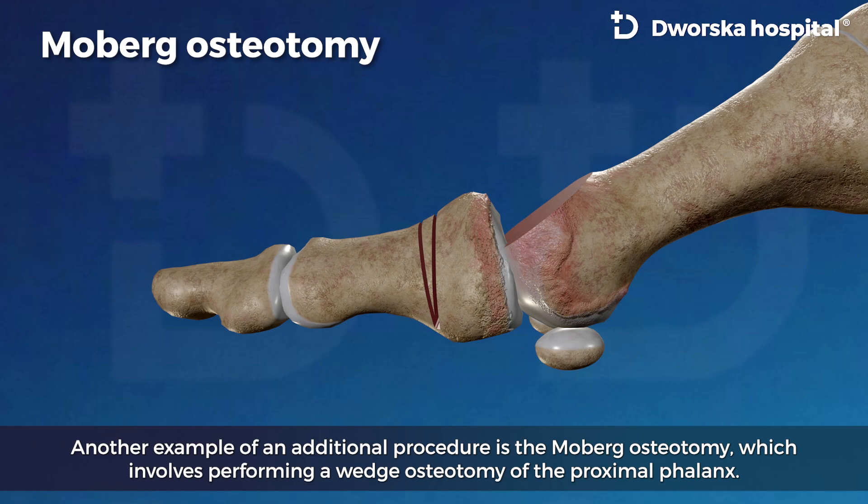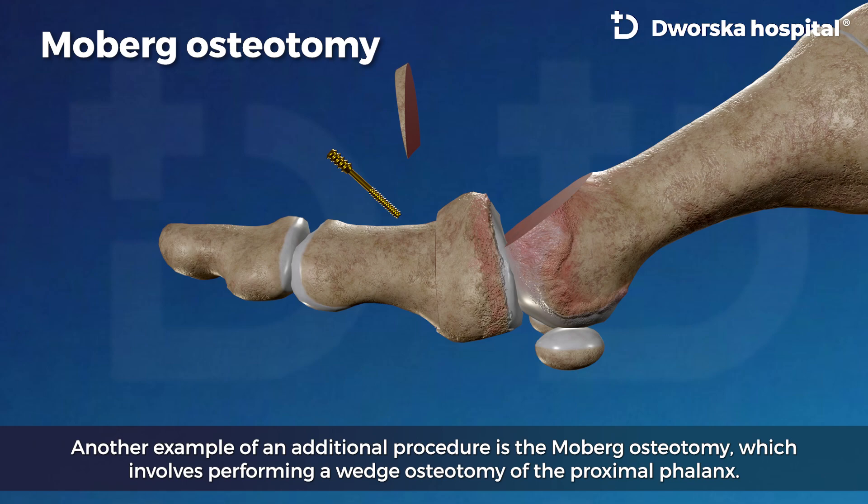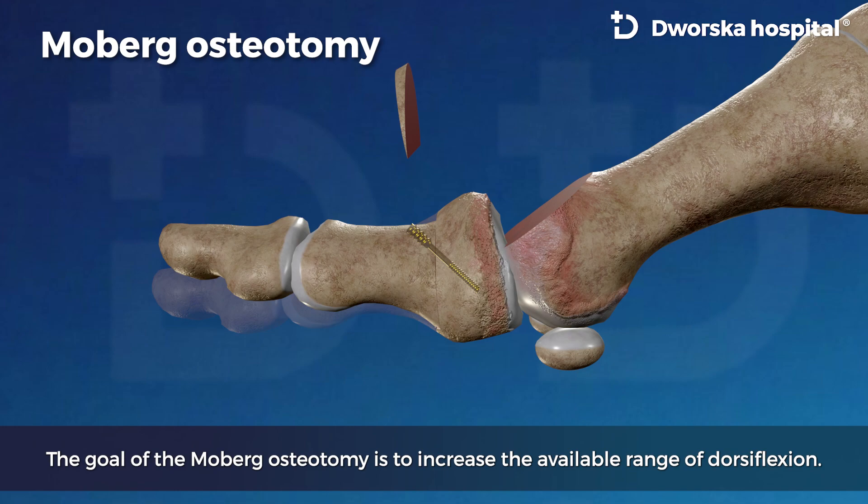Another example of an additional procedure is the Moberg osteotomy, which involves performing a wedge osteotomy of the proximal phalanx. The goal of the Moberg osteotomy is to increase the available range of dorsiflexion.